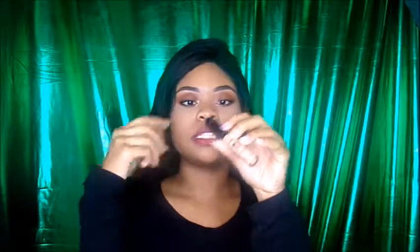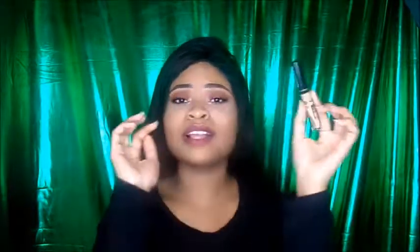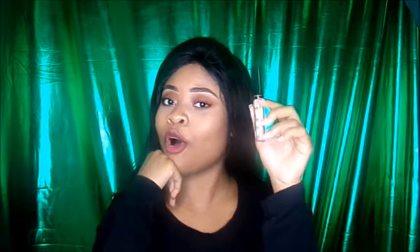And then the last product I got was the NYX HD Concealer in the shade CW, which is Golden. I tried this before and I think I got the wrong shade, so I wasn't too hot about it. But this is in Golden and so far I do like it. If you want to hear all my thoughts about it, click down below.